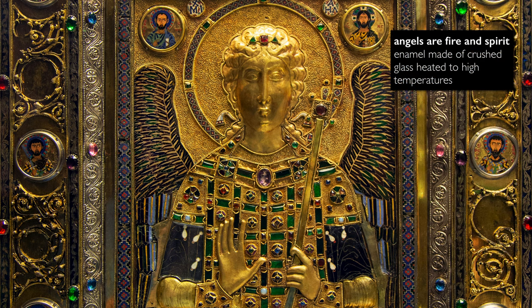And so to use a material like enamel — created through taking crushed powdered glass fired at high temperatures — is a perfect substance to represent this figure who is both fire and spirit.